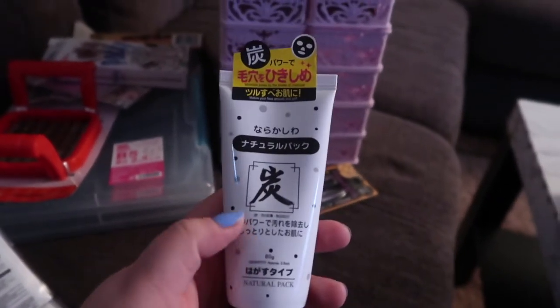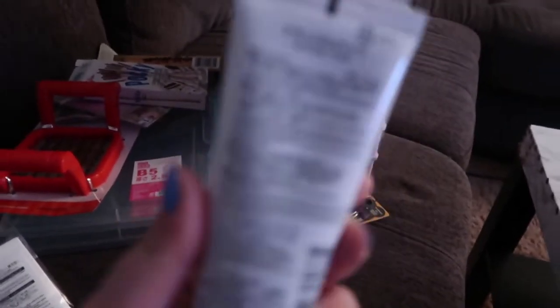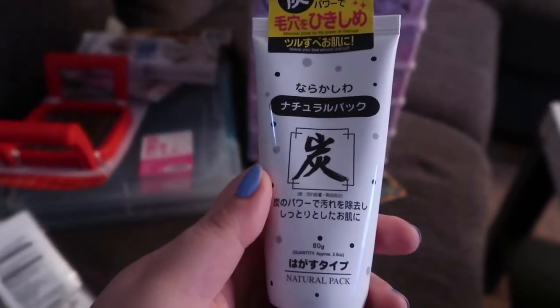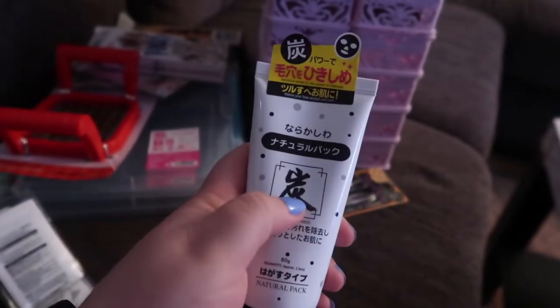This is a black charcoal peel-off mask. It's all in Japanese, but that's what it's actually supposed to be. I just got a bigger one of these because I really like these.